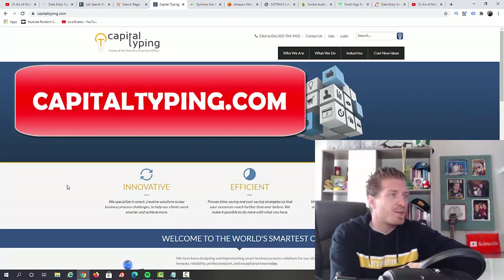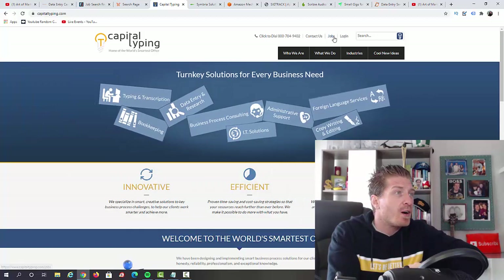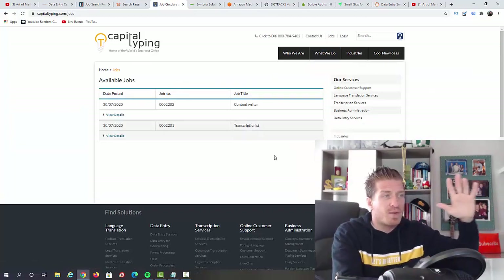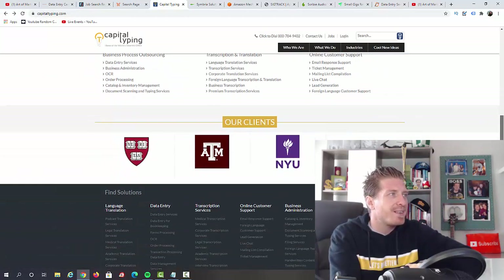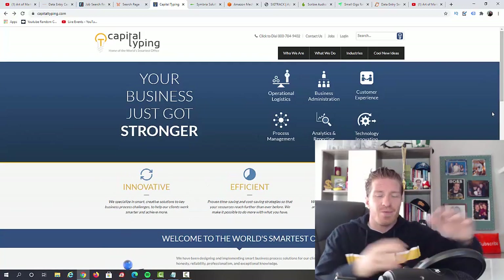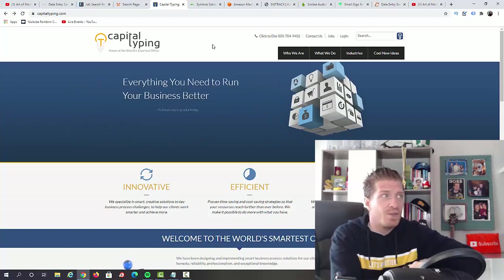Next up, I have capitaltyping.com — this is for typing jobs, data entry jobs, and much more. All you have to do is click on 'Jobs,' and right now they have content writer and transcriptionist positions listed, though availability will depend on when you check. Going back, they do translations, data entry, processing, and business transcriptions. If they need someone for data entry, they'll post it there, so just keep coming back and checking if they need you.